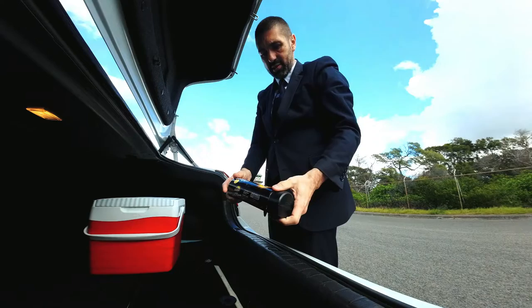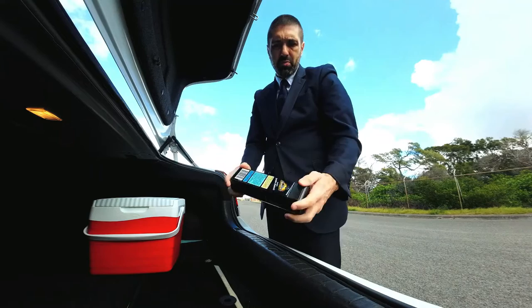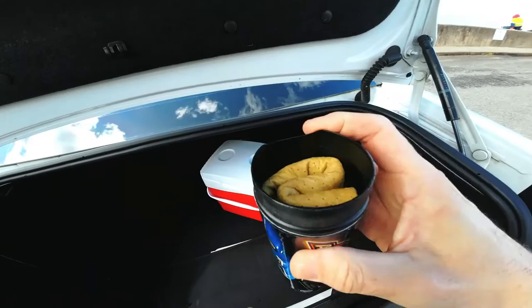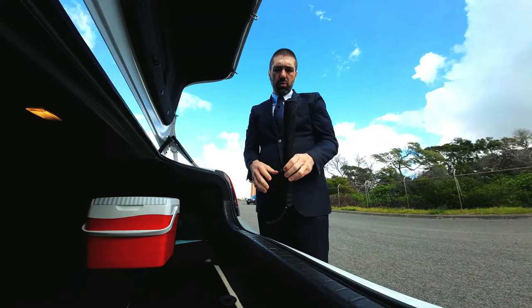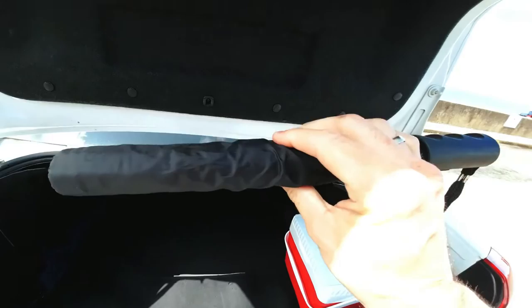I also have a jumbo chamois for wiping the car — sometimes after a car wash, or if I'm at a hotel and didn't have enough time to wash the car properly. Also very important as a limo driver: have at least two umbrellas in your car at all times. It doesn't matter if it's a sunny day or raining — you never know, especially in Australia where it can start raining anytime. In the minibus I keep more, but in the sedan at least two.